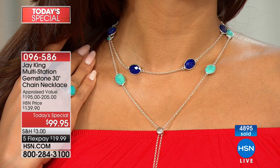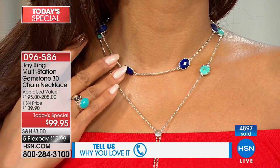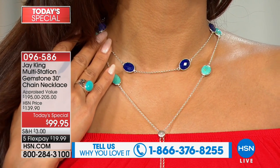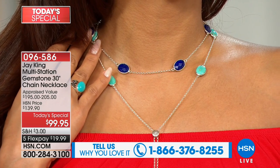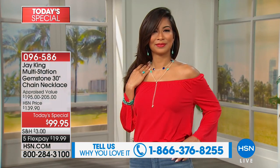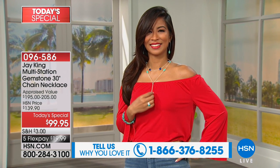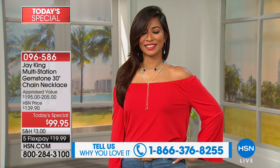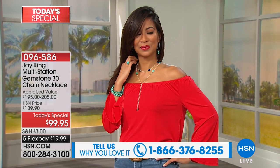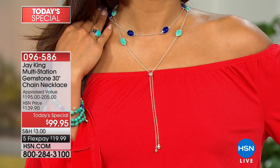The silversmith actually builds that bezel just for that particular cabochon. Think about the time, the effort, the skill, the labor, the love that goes into creating just one of these beautiful necklaces. Close to 5,000 are now gone for the day. And what's nice: no clasps, nothing you have to fumble with — that perfect little slide closure actually stays put when you select your length, whether it's 16 all the way to 30.